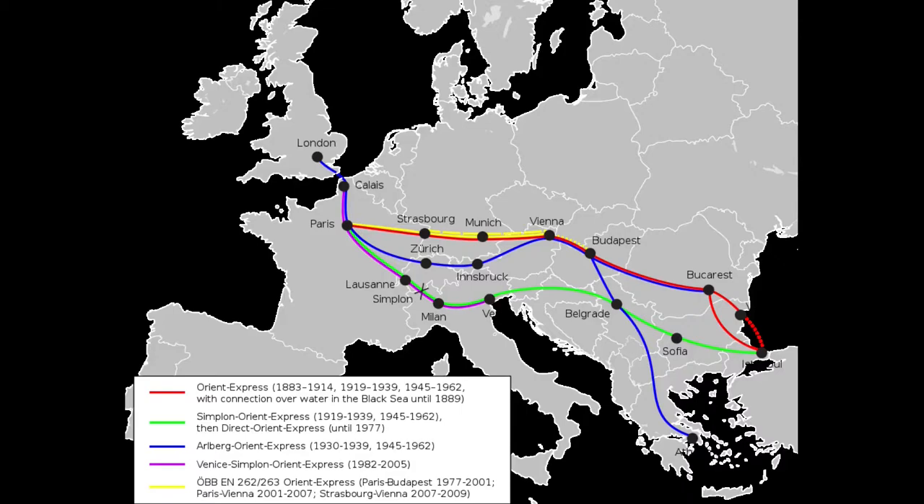In 1920, the train was given free access for civilians and was rerouted via Stuttgart and Munich instead of Switzerland.